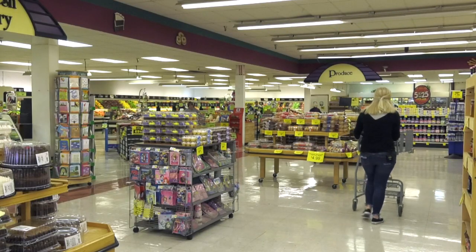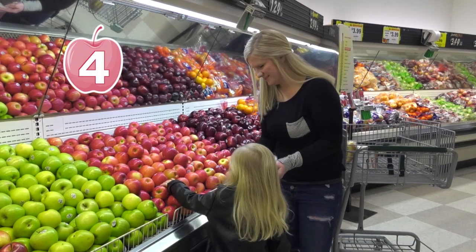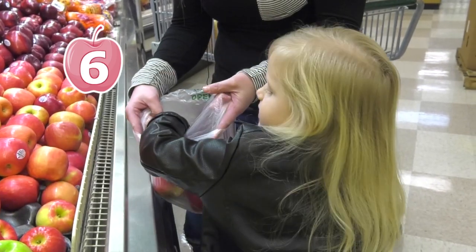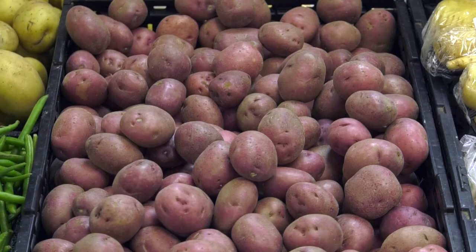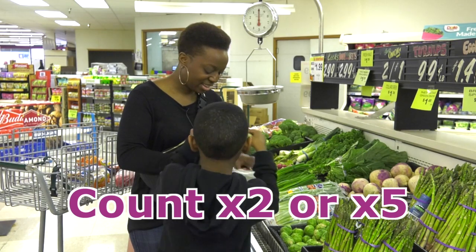Let's head to the produce section. When picking out fruits and vegetables, have your child help count how many you put in the bag — five, six, seven. Want to try some higher numbers? Practice counting by twos or fives while counting out Brussels sprouts.